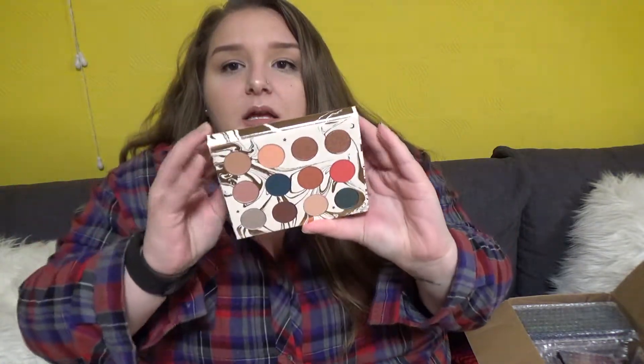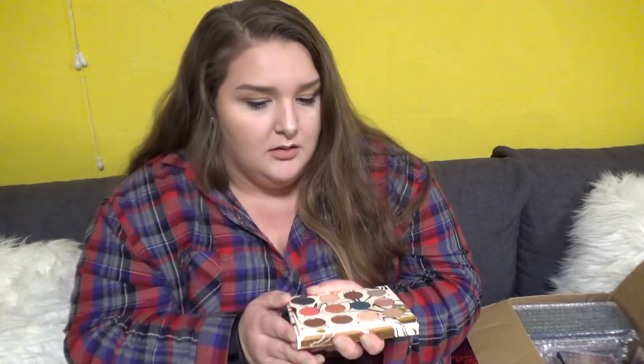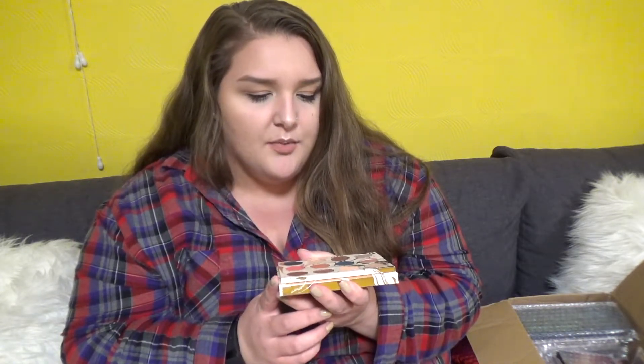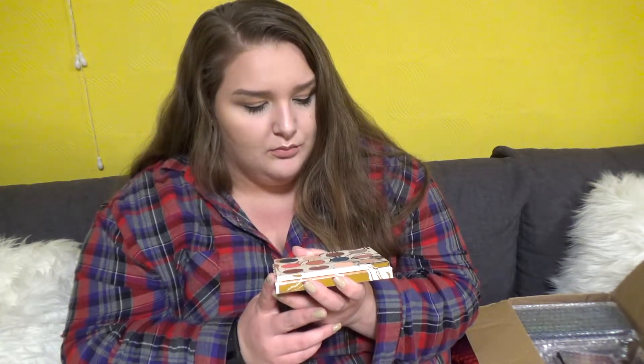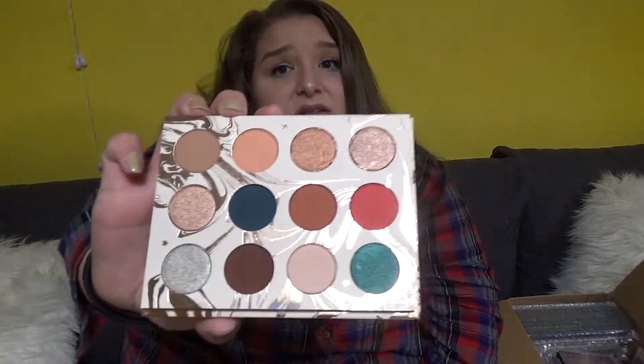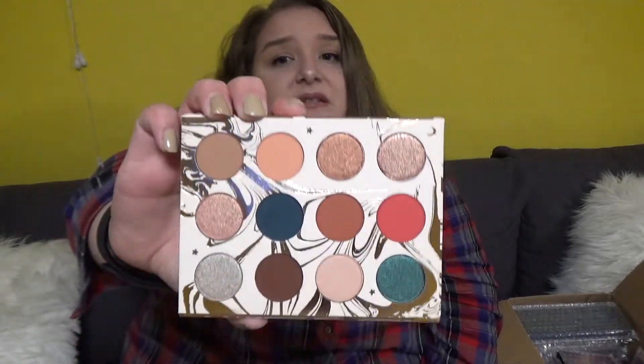I got ColourPop too — I forgot about that. This is the ColourPop Dream Street Palette. I've never had a ColourPop eyeshadow palette before and I must say, this is kind of small. But I heard that they're pigmented, and it's Kathleen Lights and I love her. So hopefully this is bomb.